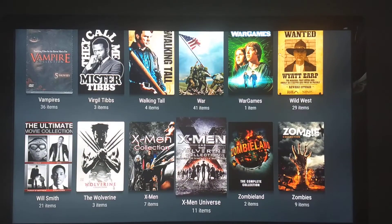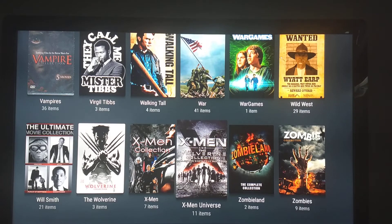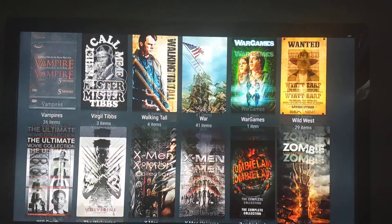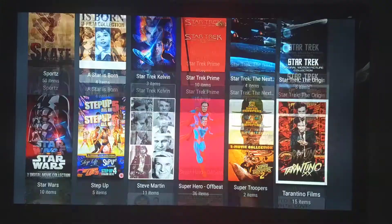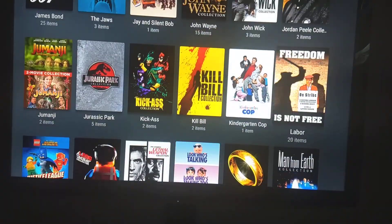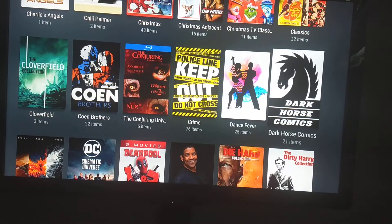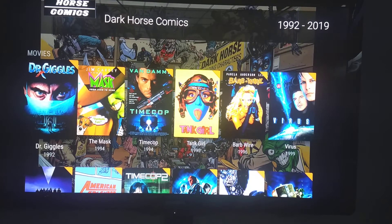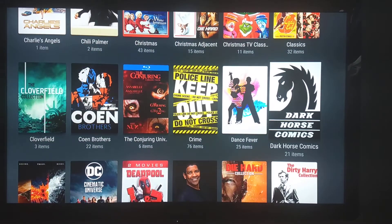You can do a collection on any subject you want — an actor like Will Smith, the Wolverine movies separated from the X-Men movies, or the X-Men universe which includes the Wolverine movies. I can do a Zombieland collection and a zombie collection separate. You can do directors like Tarantino. Here's a Dark Horse Comics collection — these are all movies whose only relation to each other is that they were a comic under the Dark Horse label and were made into a movie.